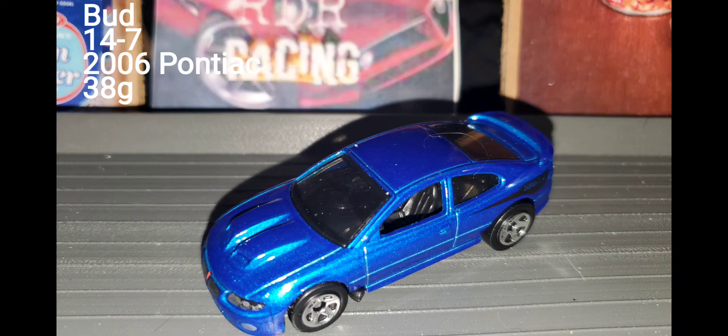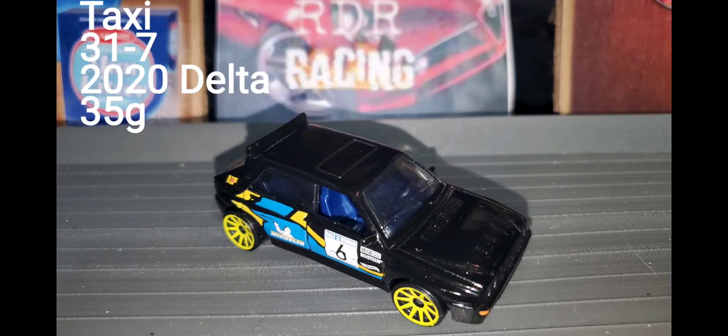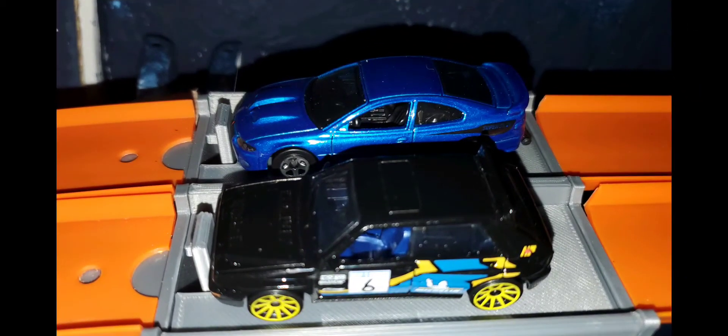Up next is a car that sits seventh in points, Bud, with a record of 14 wins and 7 losses in the 2006 Pontiac, weighing in at 38 grams. He will be taking on Taxi, the number three car in the points, with a record of 31 wins and 7 losses in the 2020 Delta, weighing in at 35 grams. It's Taxi on the inside and Bud sitting in the outside lane.